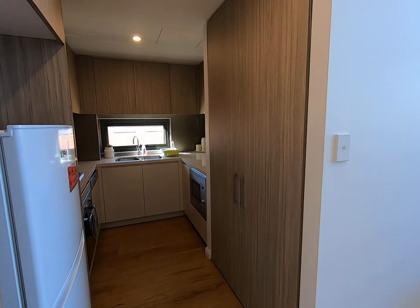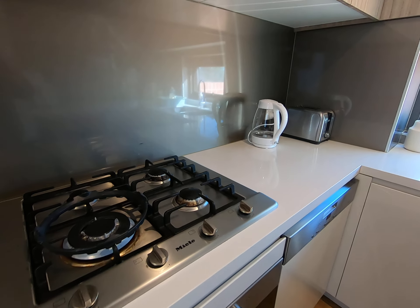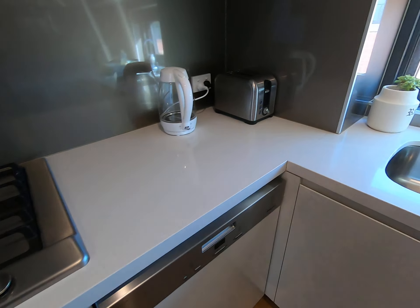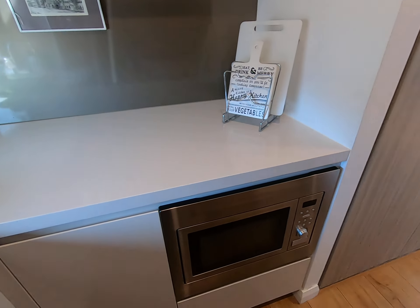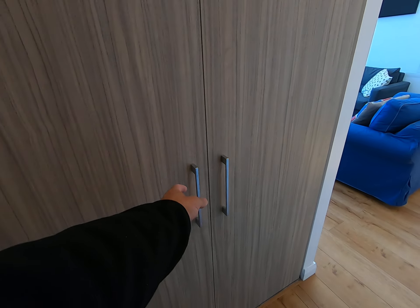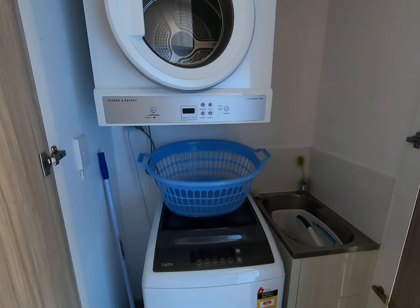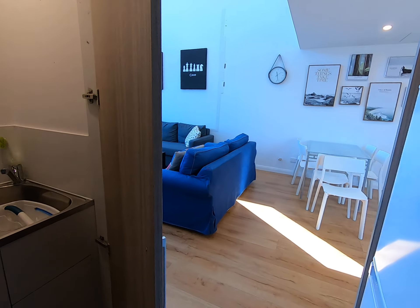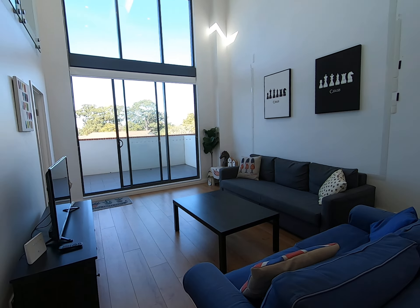Here's the kitchen — it has nice appliances, a dishwasher, and here's the microwave. There's storage, and that's the laundry. This is the best part.